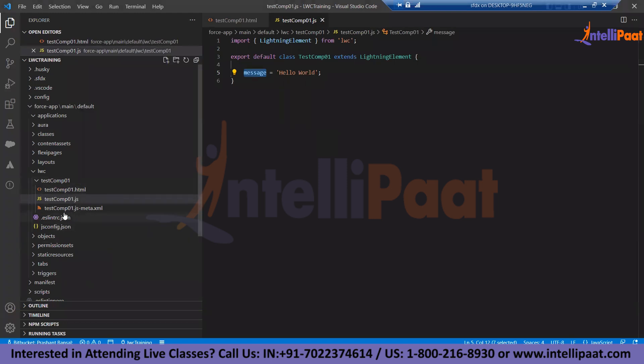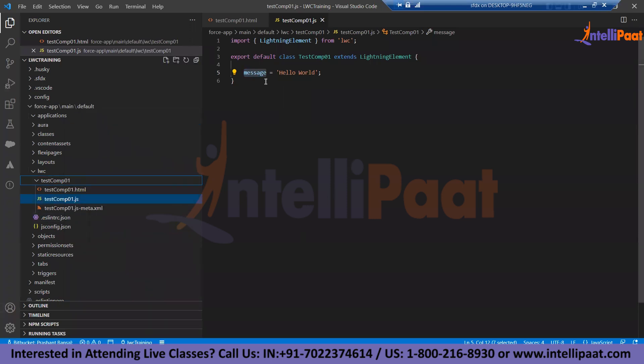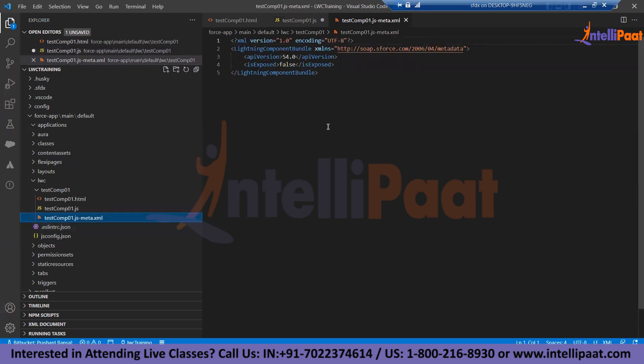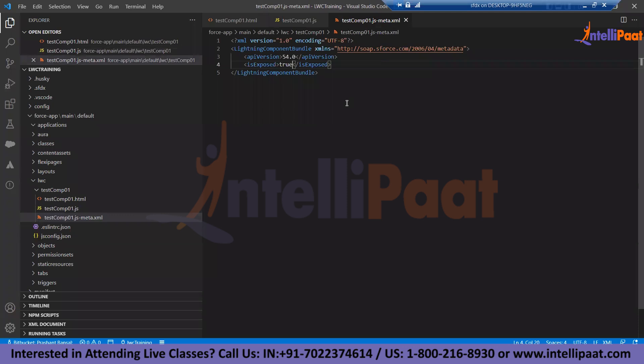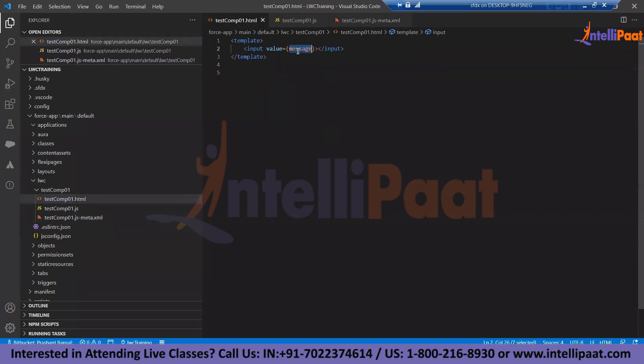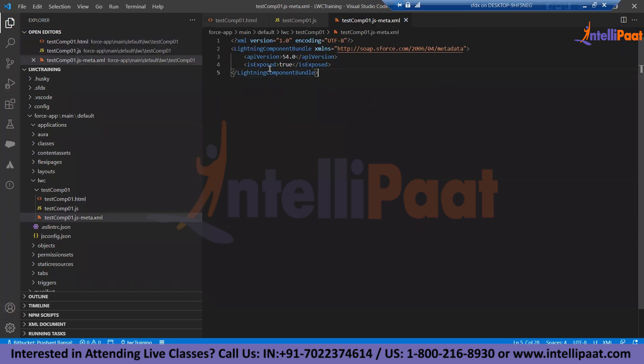We don't see any CSS file here, so I would need one file in this structure. For now I'm leaving it as is — I just need to make sure we see this property working. By default, the meta file says exposed is false. Let's make it true first. We are not telling the meta file where to place this component, which means the component can be placed on any detail page or any lightning page in Salesforce.